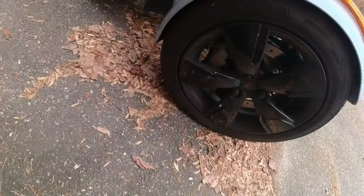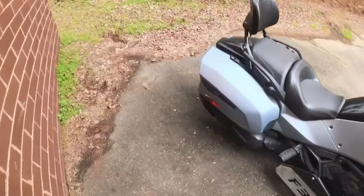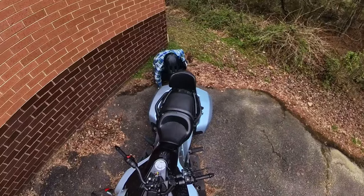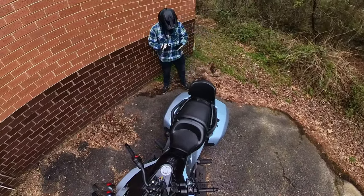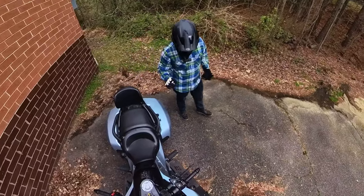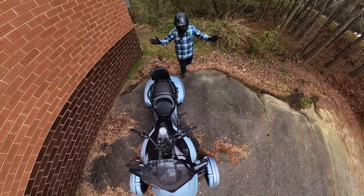Brembo brakes front and rear — two four-pot calipers in the front and a four-pot in the rear. It has a very approachable 26.6-inch seat height.